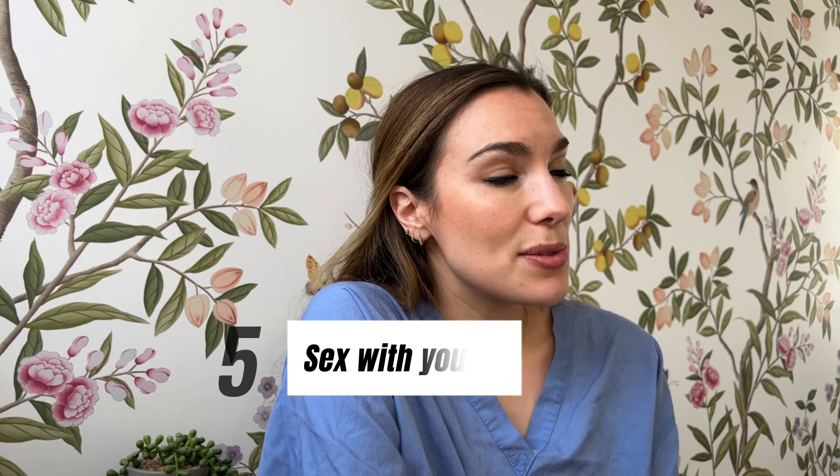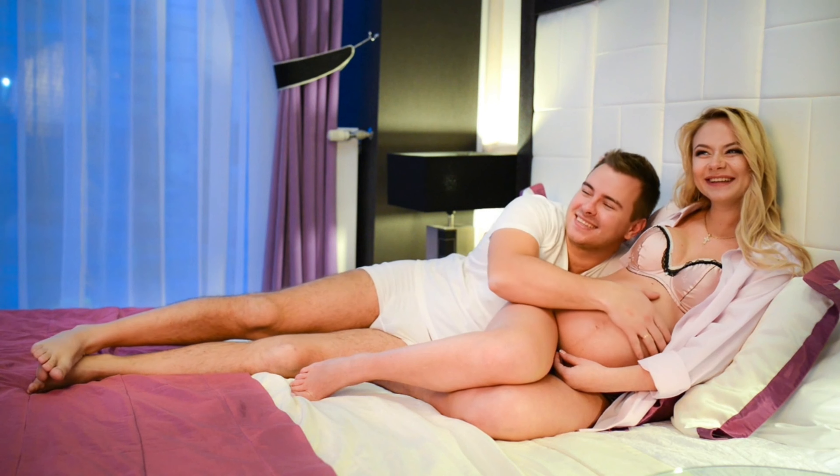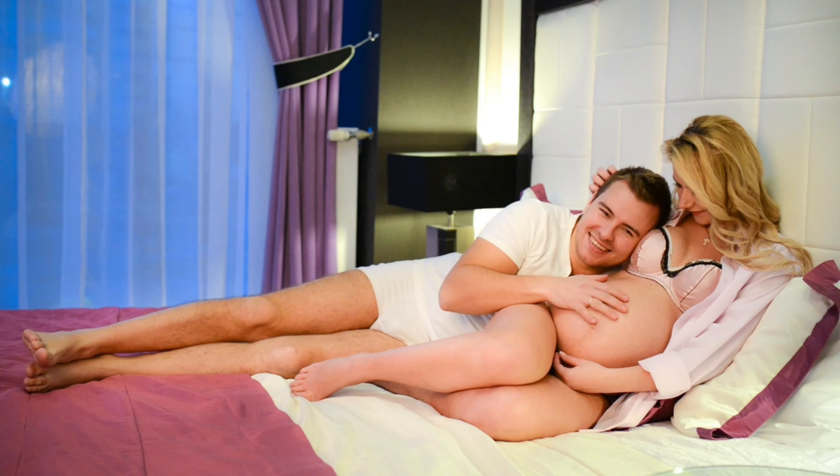Finally: sex. Sex with your partner has been suggested as something that can bring on natural labour and help it get started sooner. It can be difficult to find a comfortable position and your partner might find the idea a bit strange, but rest assured that sex in late pregnancy is totally safe and has the potential benefit of maybe bringing on labour. Don't try this if you've been told you have a low-lying placenta, if your waters have broken, or if there's any other risk of infection — but otherwise, why not?